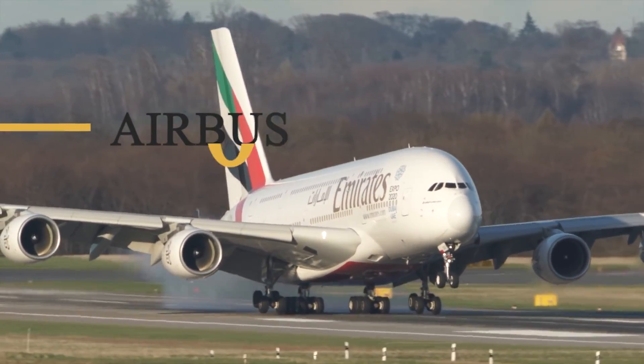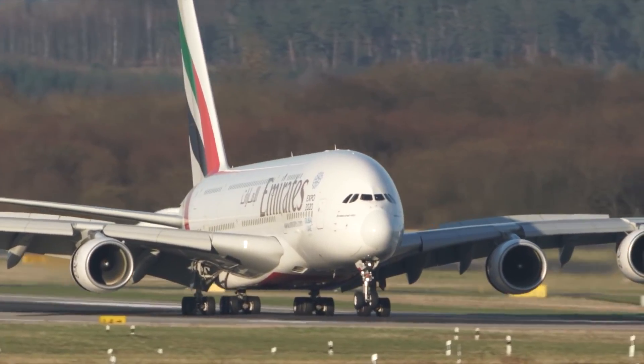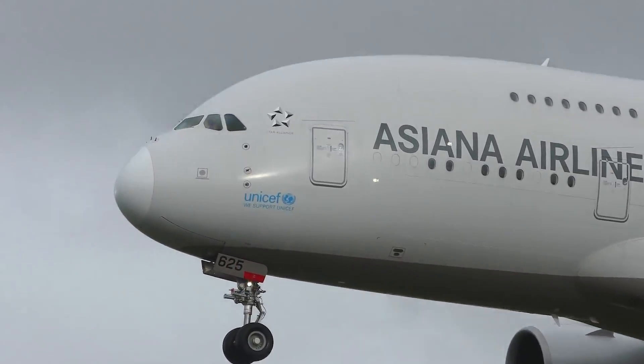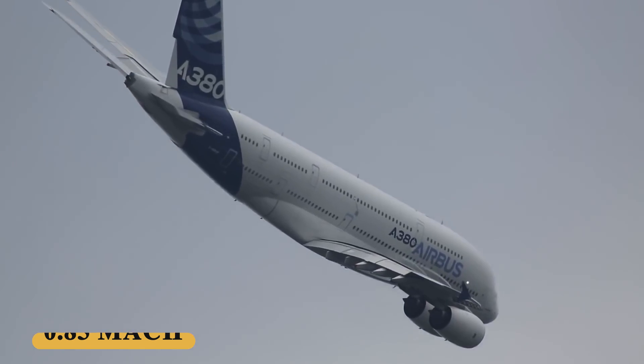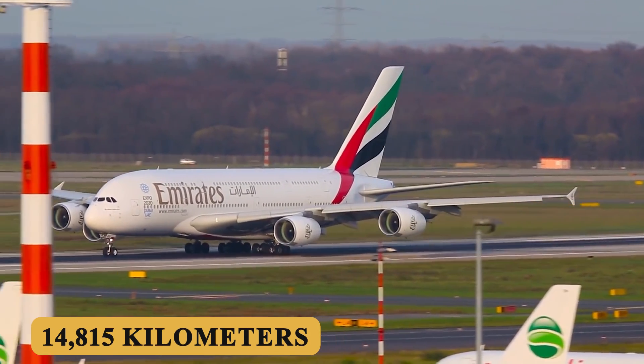This is the Airbus A380-800, the largest passenger aircraft in the world. This flying city features an expansive two-deck cabin designed to provide unprecedented comfort and space on long-haul routes, a cruise speed of Mach 0.85 and a maximum range of 8,000 nautical miles or 14,815 kilometers.